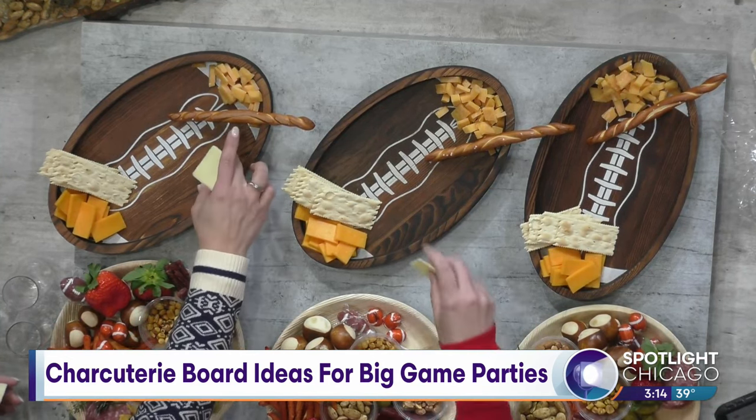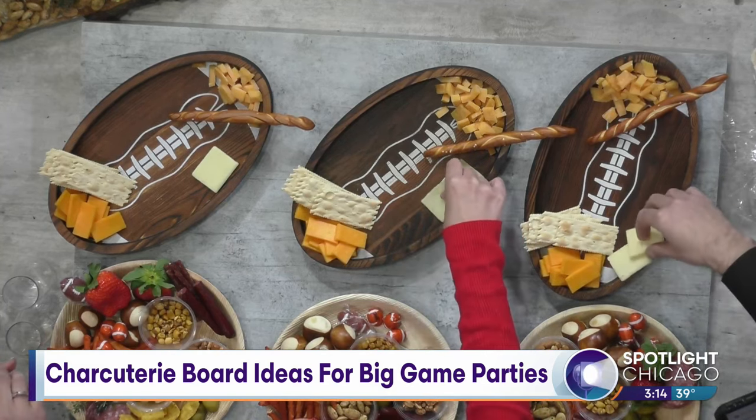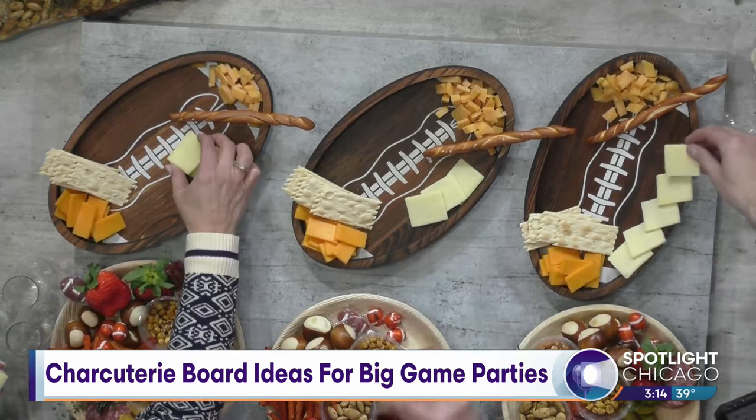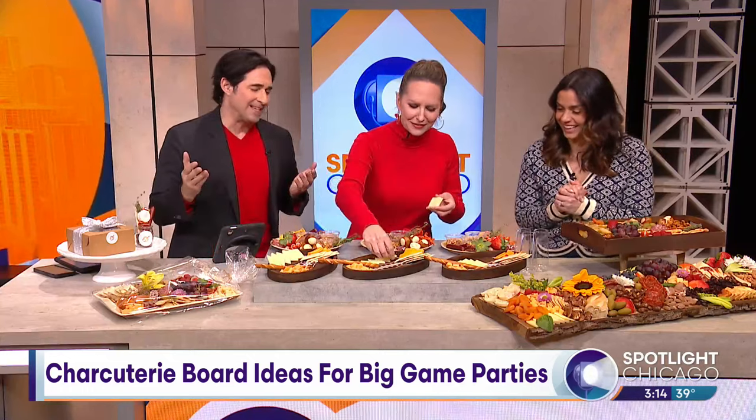With these slices, it's nice to fan them out a little bit, just like this. Just lay them out fanned like that. Oh, beautiful! I'm doing the best that I can with the cheese I've been given, folks. Good job, good job.